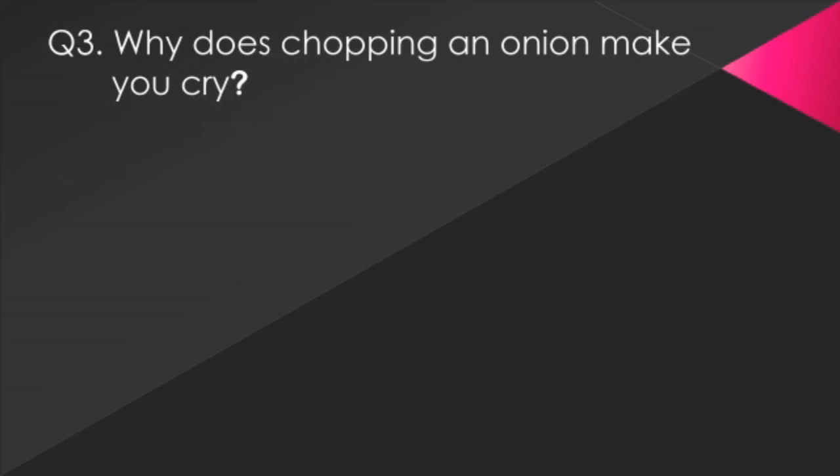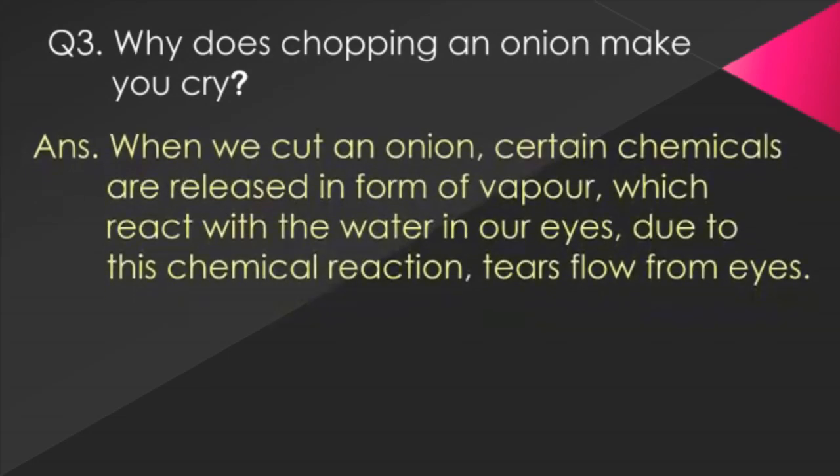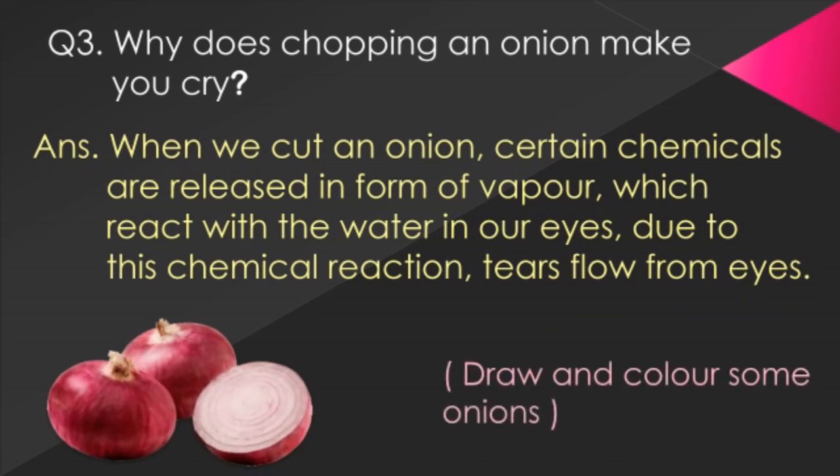Question 3: Why does chopping an onion make you cry? Answer: When we cut an onion, certain chemicals are released in the form of vapour which react with the water in our eyes. Due to this chemical reaction, tears flow from our eyes. Take a third page, write this question and answer, and below it draw and color some onions.